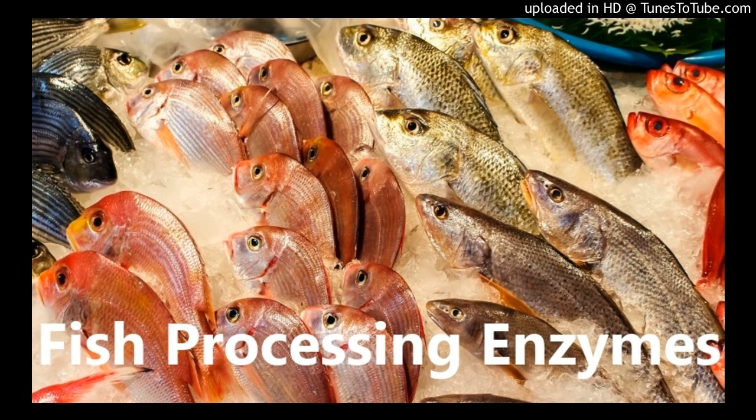Many enterprises dispose of these scraps as waste, which not only fails to make full use of their valuable components, but also causes waste of resources and brings environmental pollution.